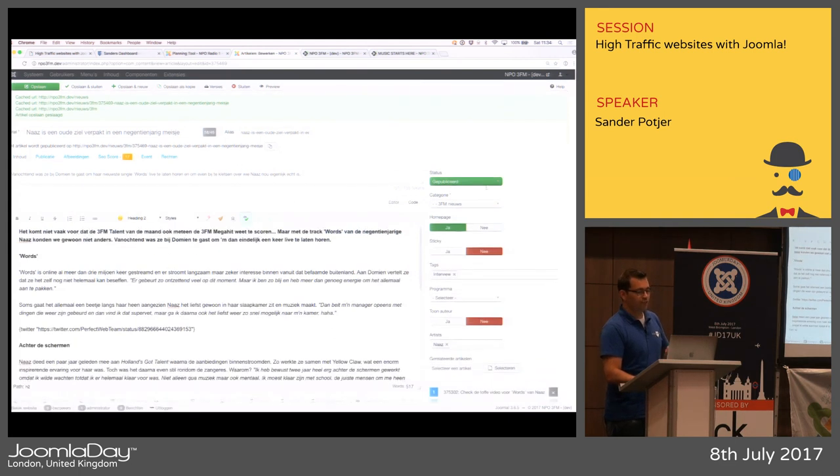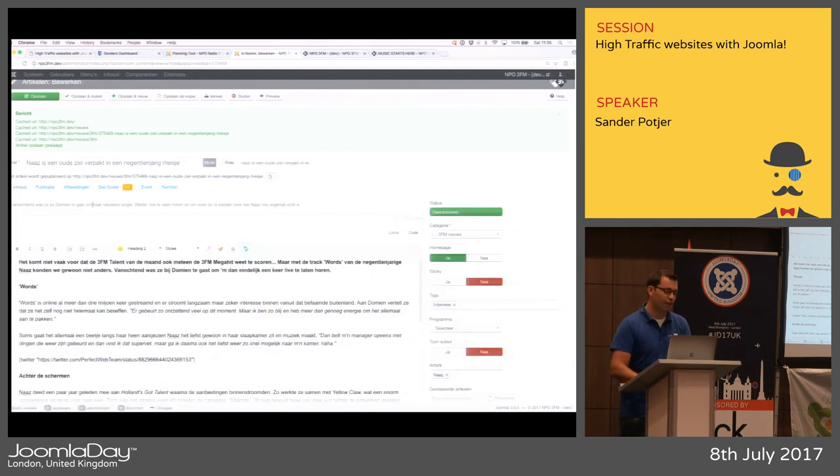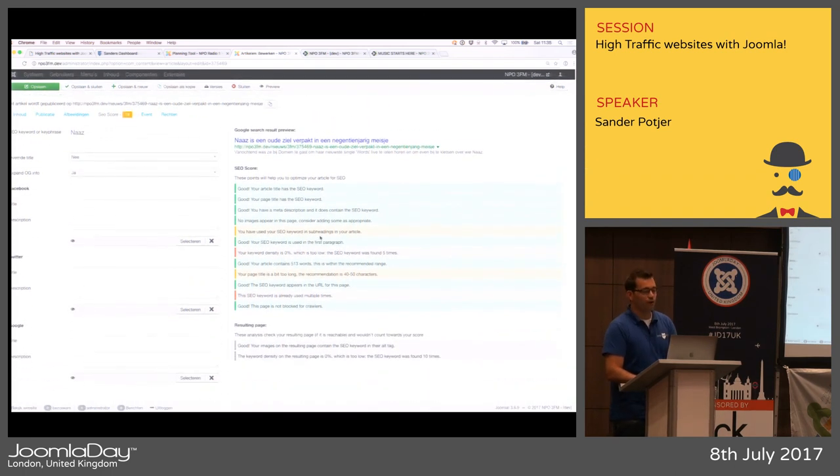We also created a tool to improve SEO performance. You add a keyword or key phrase, and it automatically checks many areas of your article to see if the content is written correctly for it. For example, it checks if your meta description is the right length — recommendation is between 100 and 150 characters. Editors can also preview the Google search result and add data for social sharing like Facebook and Twitter.